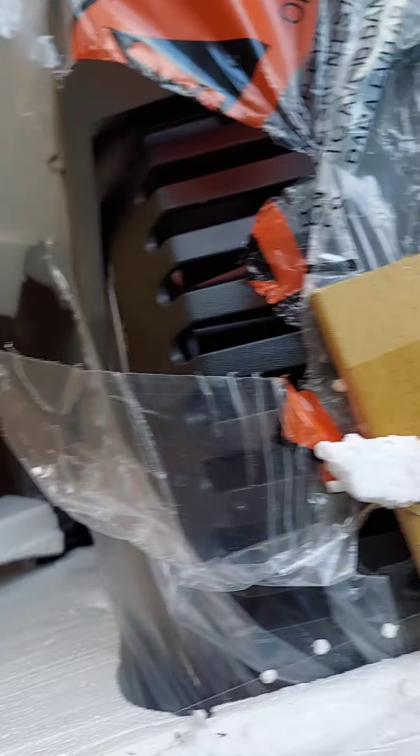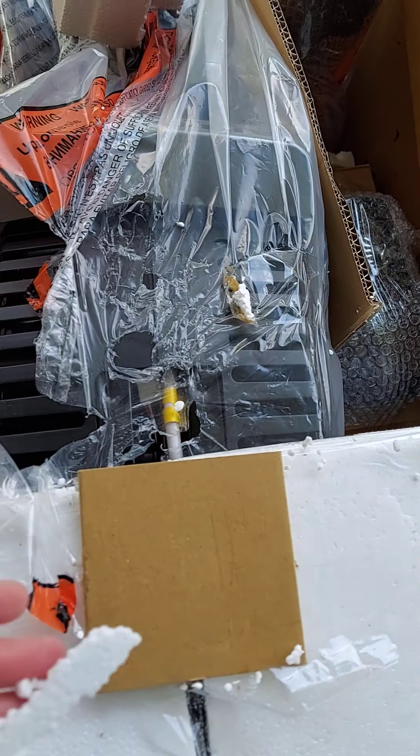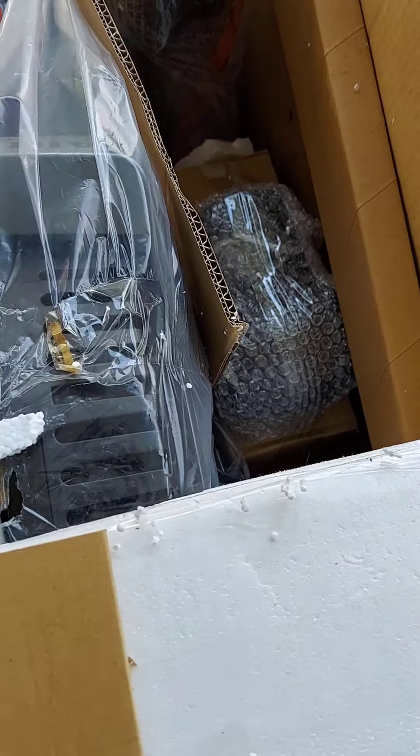This is the packaging of NordicTrack, evidently. I don't think there's one piece of styrofoam that isn't crushed.